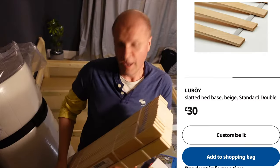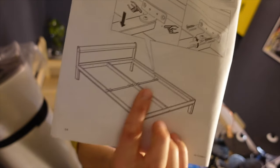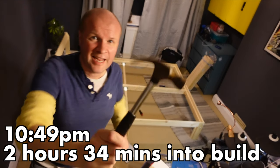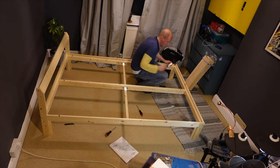Right, we've still got more to go and we need some slats coming up soon — these are the Leroy slats. The next section are these supports that go in the middle. I've had to get a hammer to tap in the dowels, and these dowels are going to hold the Leroy slats in place.